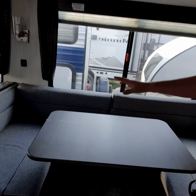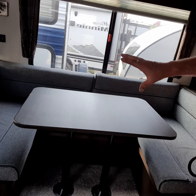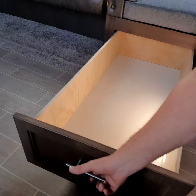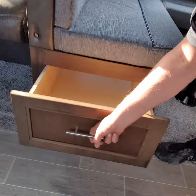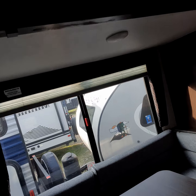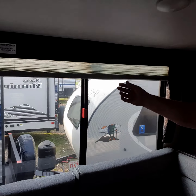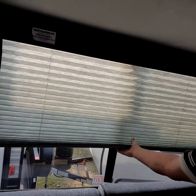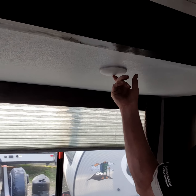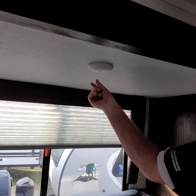Then you have your U-shaped dinette which also makes into a bed. There's lots of storage — crazy storage. Privacy shades on all windows, so no one will see you in the evening time. And you also have LED lights throughout the whole unit; you can turn them all off at once or turn them on individually.